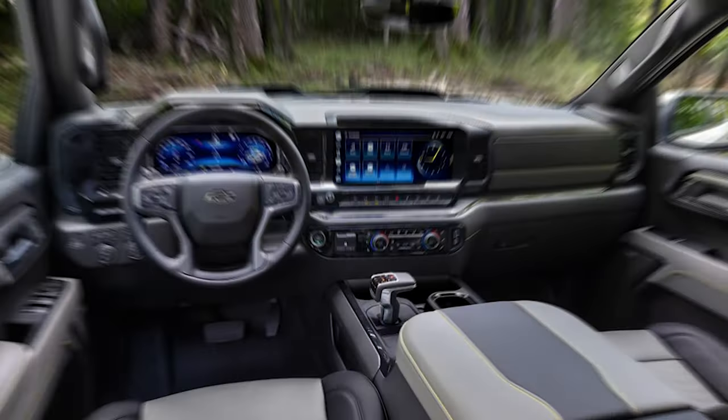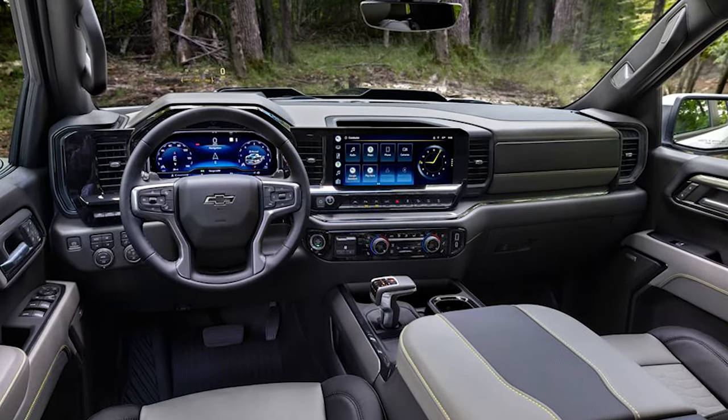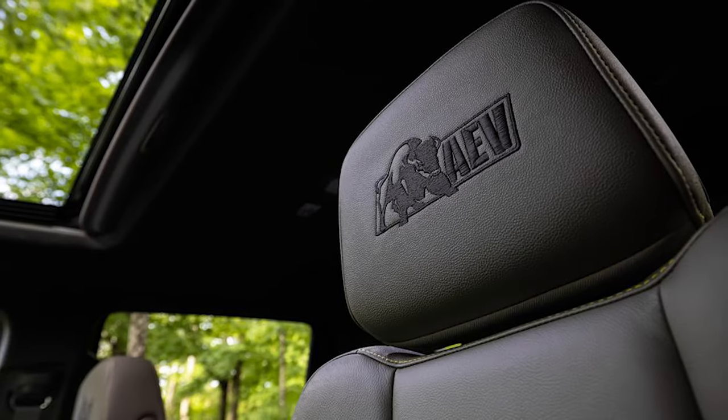On the interior, it does not get many upgrades from the ZR2 other than AEV-branded floor mats and embroidered headrests. The 11.3-inch touchscreen with wireless Apple CarPlay and Android Auto, along with power-adjustable seats, also come as standard.